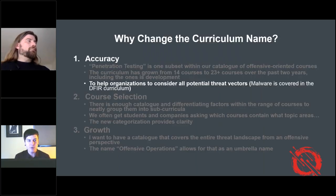Back to accuracy — one of the big drivers, aside from a name that makes sense, is to help organizations consider all potential threat vectors. I want to cover every possible attack vector across the entire threat landscape from an offensive perspective, making sure there are no gaps. I want organizations to be able to use how we've categorized things as a tool to look at how they're currently doing things and what other organizations are doing.